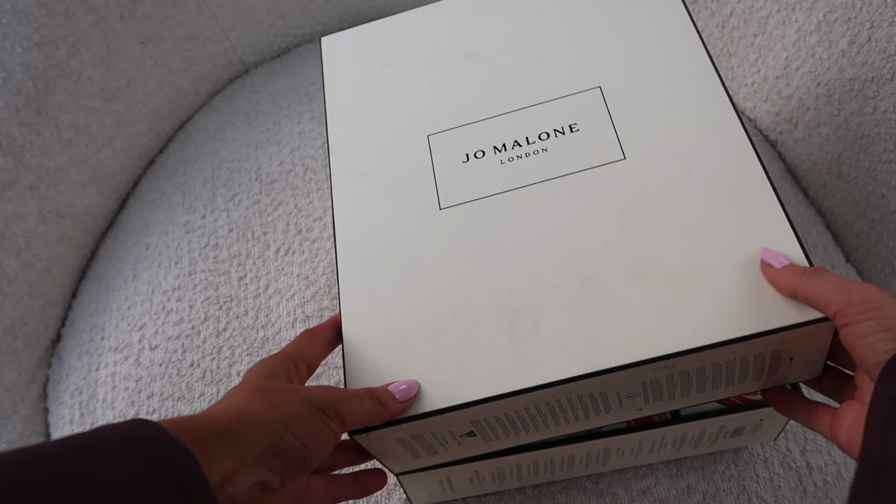I love that Jo Malone products are completely unisex so you can share with your partner, your boyfriend, girlfriend, your mum. I love that you can create so many different combinations just by layering things. Inside number four — oh my gosh, it's a big one — we have the Poppy and Barley body and hand lotion.